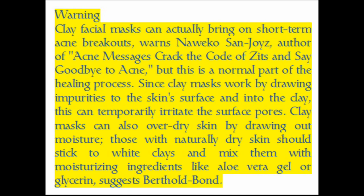Clay masks work by drawing impurities to the skin surface and into the clay, which can temporarily irritate the surface pores. Clay masks can also over-dry skin by drawing out moisture. Those with naturally dry skin should stick to white clays and mix them with moisturizing ingredients like aloe vera gel or glycerin, suggests Berthold-Bond.